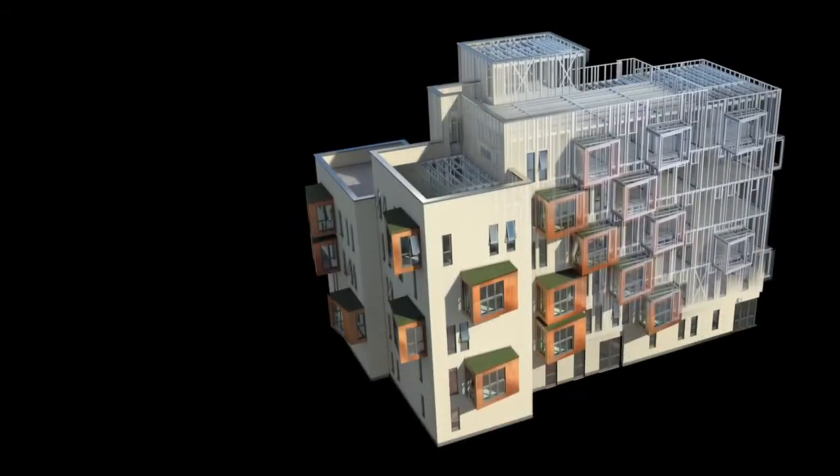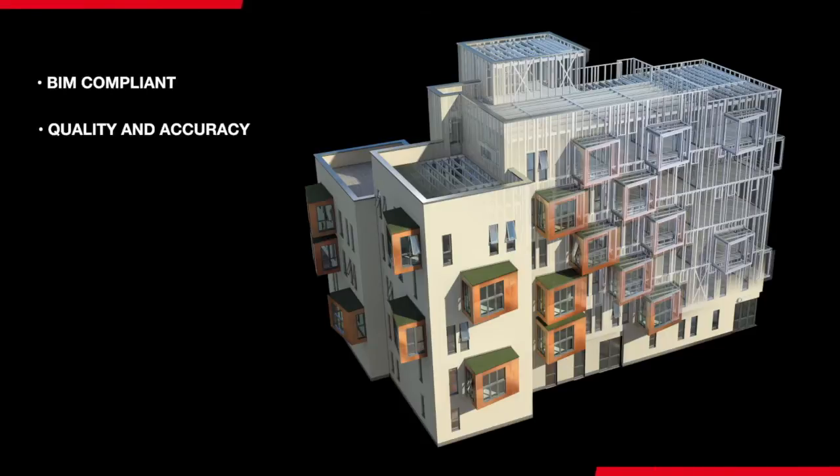In summary, a MetFrame building offers the following key benefits. Each building is BIM compliant. Quality and accuracy leads to material, time and cost savings. Zero waste reduces environmental impact.